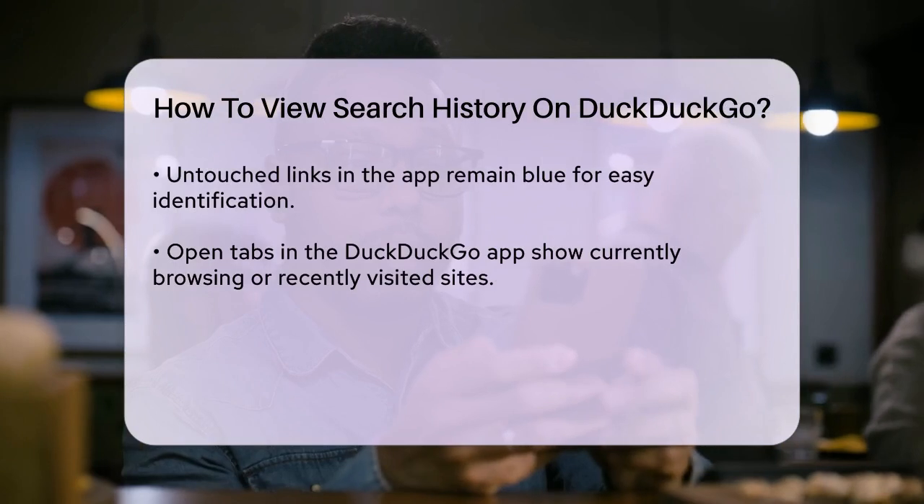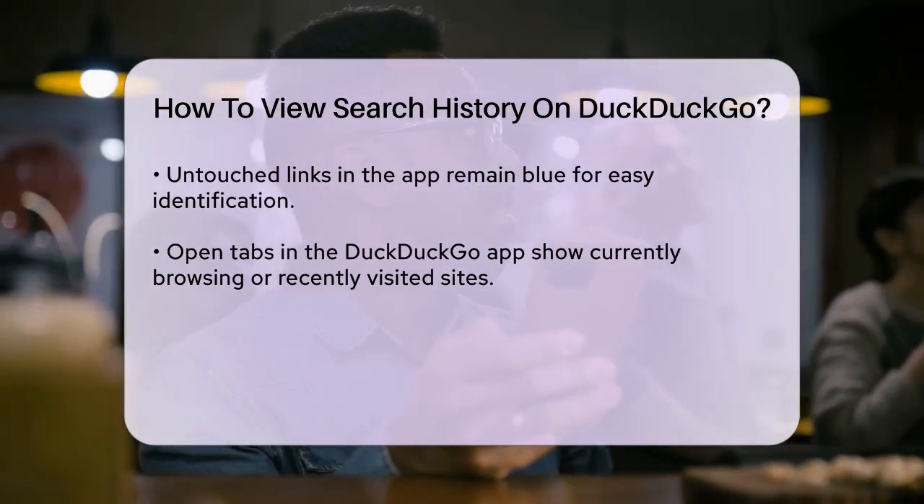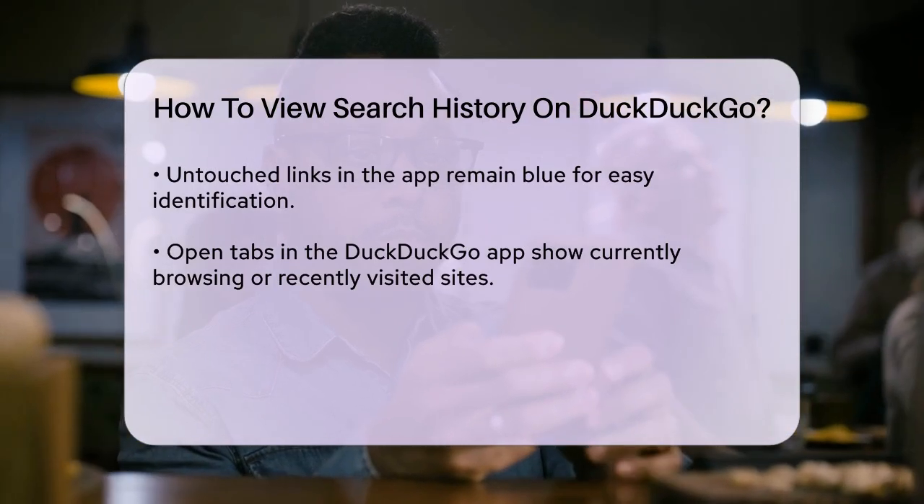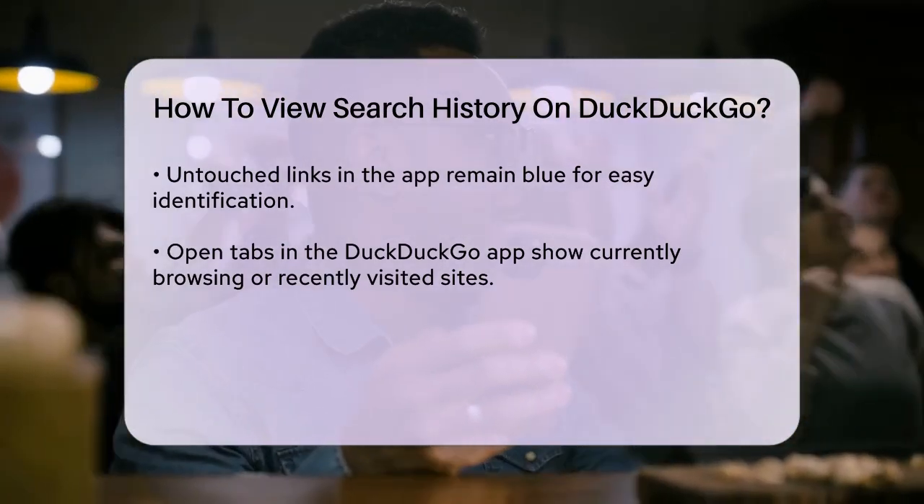Another way to see what you've been up to is by checking your open tabs in the DuckDuckGo app. This can give you a quick glance at the sites you're currently browsing or have recently visited.